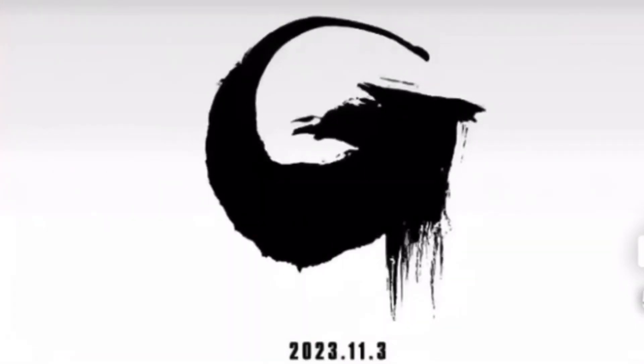So in case you weren't aware, there's a new Godzilla project coming out called Godzilla Zero. And the symbol that Toho released as a sort of teaser would be this.